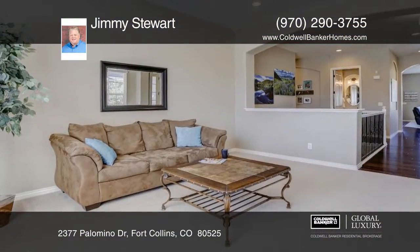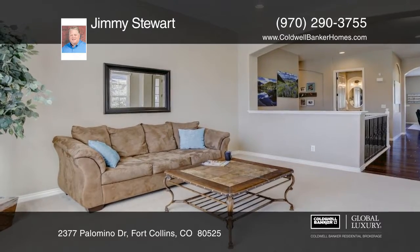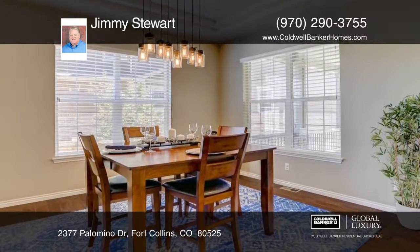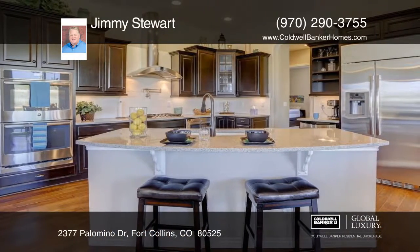Completed in 2015, this gorgeous open ranch-style home features lots of natural light. The home features three bedrooms on the main floor and boasts unparalleled quietness and serenity.